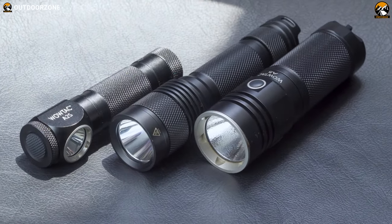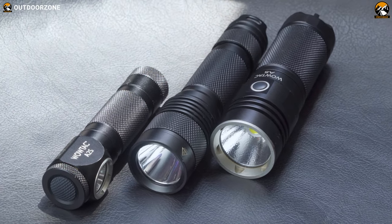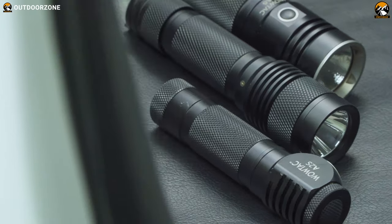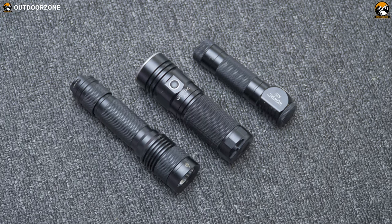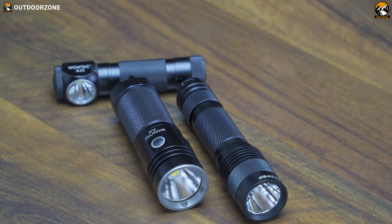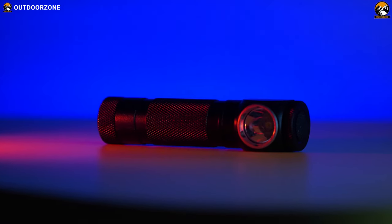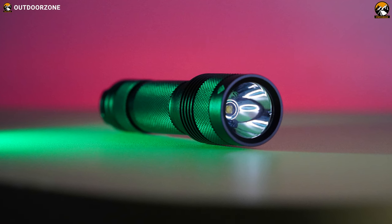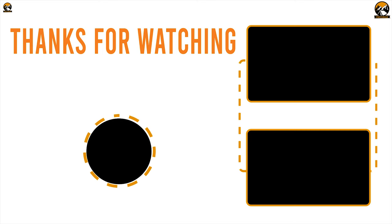All three products — the Wowtech A2S headlamp, Wowtech A5, and BlitzWolf BW-T1 — performed pretty well in our tests despite their budget price tags, pulling out solid results. We can confidently recommend these lights to anyone hunting for quality flashlights in a budget price range. Thanks for watching, and stay tuned for more.